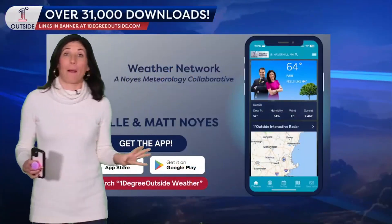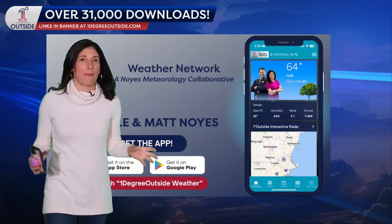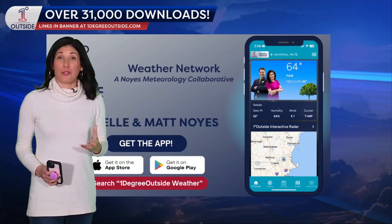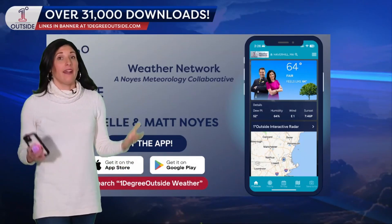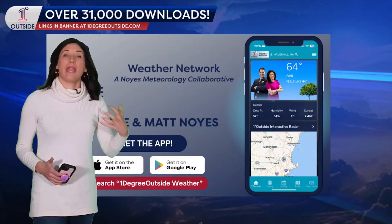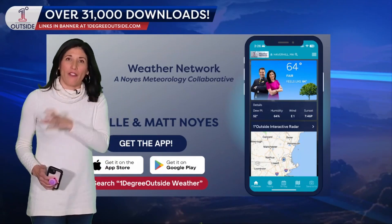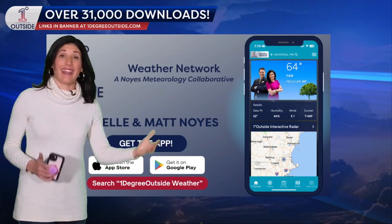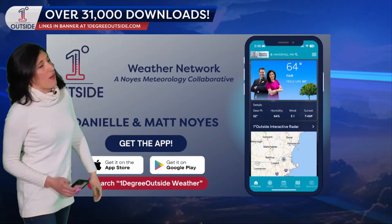Do I think there's going to be a blockbuster April snowstorm? No. But that said, with those slightly cooler than average temperatures and depending on timing — if precipitation comes in at nighttime — it may start as a little bit of snow. So we'll watch those elevated precipitation chances towards this weekend and then perhaps towards the middle part of next week.